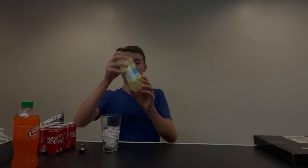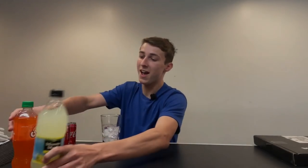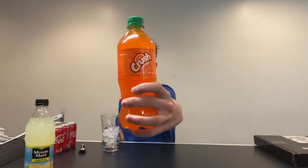Alright everyone, here we go — we're back. We got all the supplies here from Dollar General. What we got is some lemonade, some orange crush soda, and regular Coca-Cola bottles, plus a glass of ice. We're going to see how this turns out.